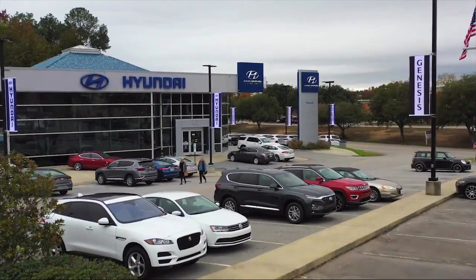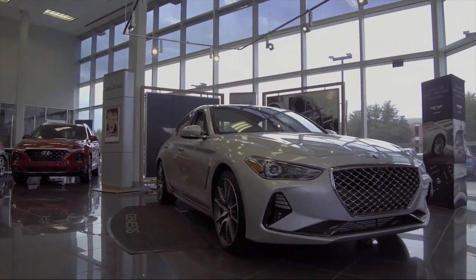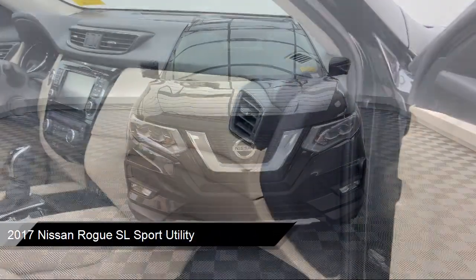Welcome to Peacock Hyundai Columbia, and here's a look at another one of our great vehicles from our extensive inventory. It comes equipped with navigation, a rear spoiler, heated front seats, a split fold-down rear seat, and steering wheel controls.